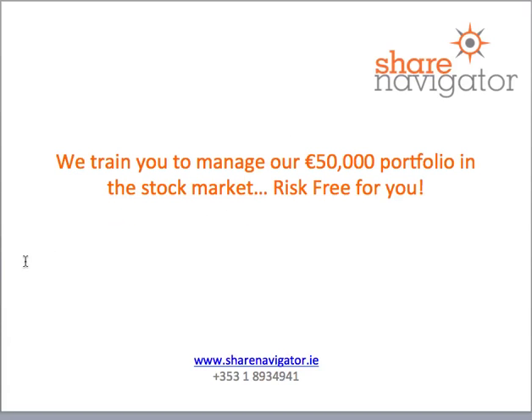My name is Stephen Cox, this is ShareNavigator. We train you to manage €50,000 of our money in the stock market, risk-free for you — we train you with our money. If you'd like to learn more about that service, please go to our website at www.sharenavigator.ie and we'd be delighted to help you. Thanks and bye for now.